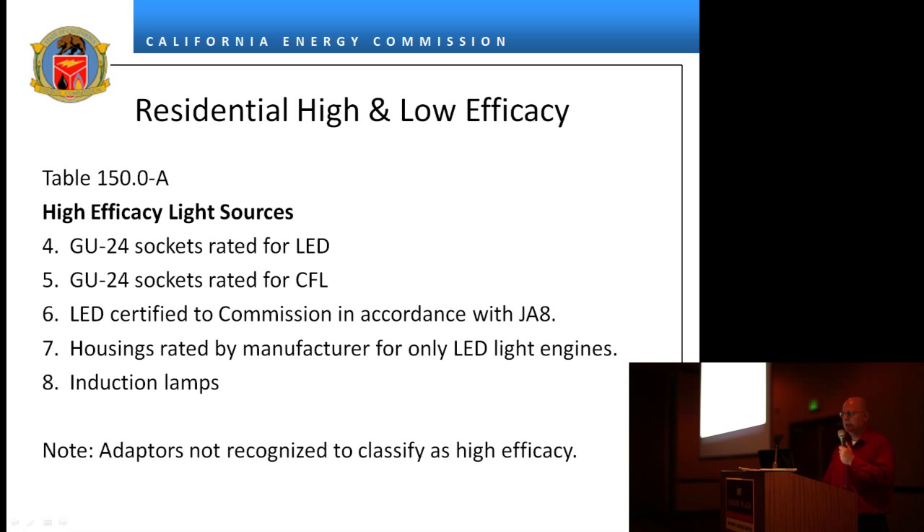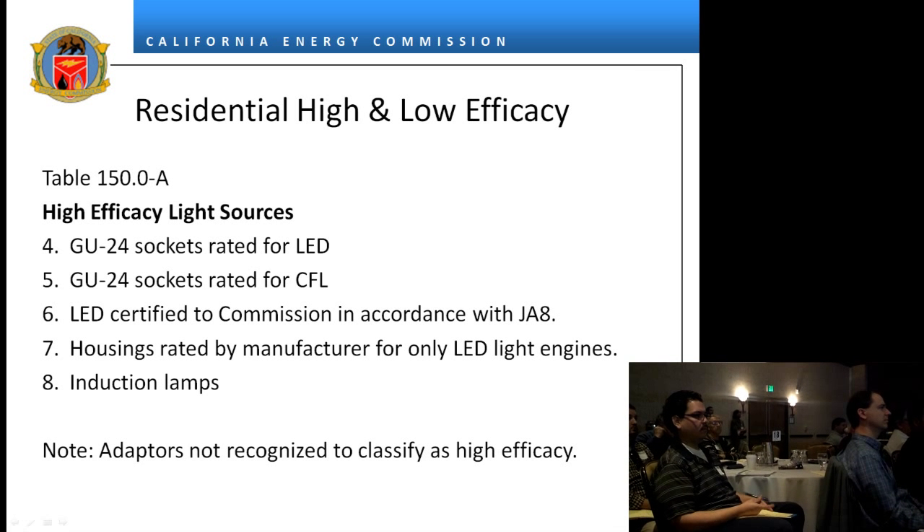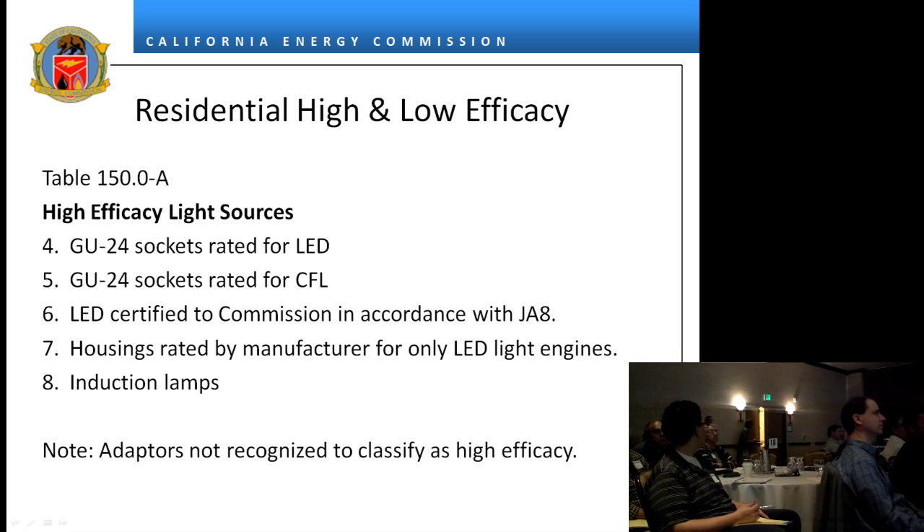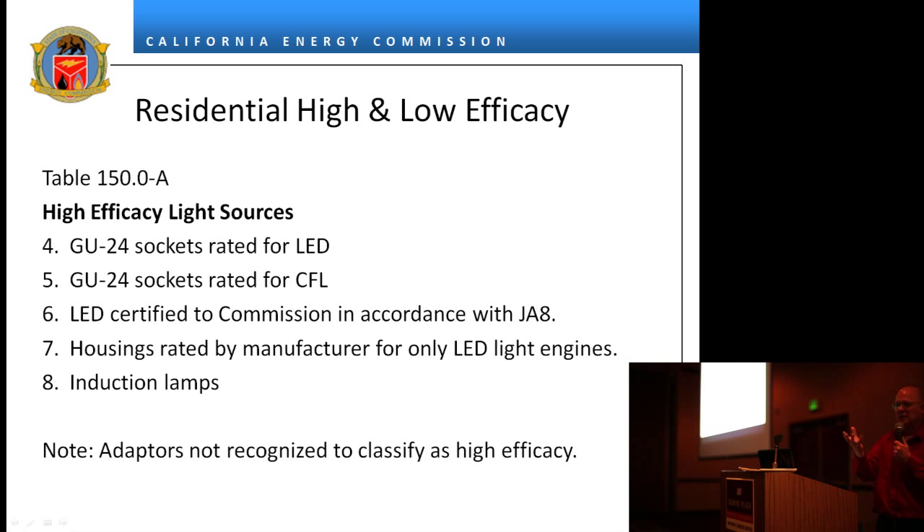For CFL, a luminaire would be certified to the commission as high efficacy according to JA8. Housing rated for only LED and induction lamps qualifies. If you take a housing with nothing in it but a GU24 socket and the housing is rated for LEDs, the engine is expected to be in place before the building inspector signs off. Even though the standards say a housing with a GU24 socket and an LED label is an LED luminaire, the engine has to be in place before it gets signed off by the building inspector.